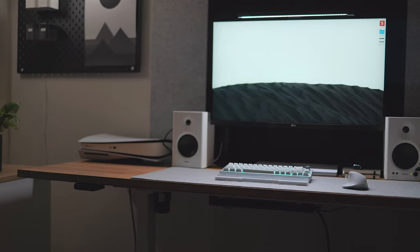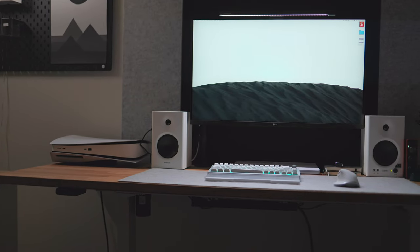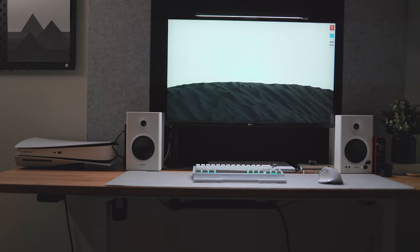Another accessory I got in 2022 that I honestly think I should have gotten sooner is a monitor light bar. Over the past couple of years I've tried different lamps to light my desk, but a monitor light bar has been the best solution for me and for a lot of people — you can see them in many desk setups because they're just that good.